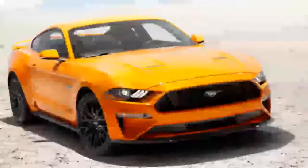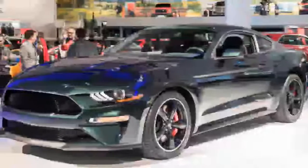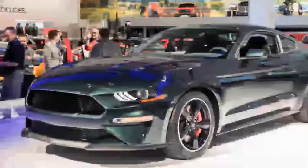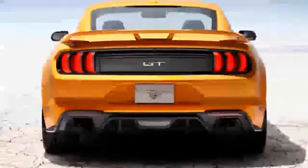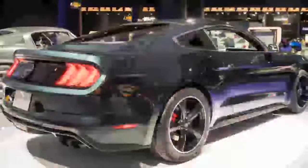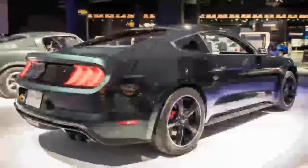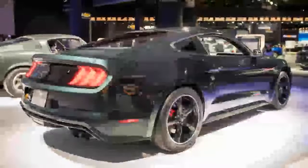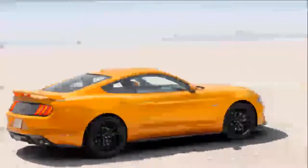The Bullitt also gets a higher top speed than the Mustang GT, hitting 163 mph instead of 155. The Bullitt is only available with a six-speed manual — no automatic option here. Regular Mustang GTs offer a 10-speed automatic that includes a drag mode capable of launching the car to 60 mph in under four seconds. No 0–60 time for the Bullitt has been provided yet.